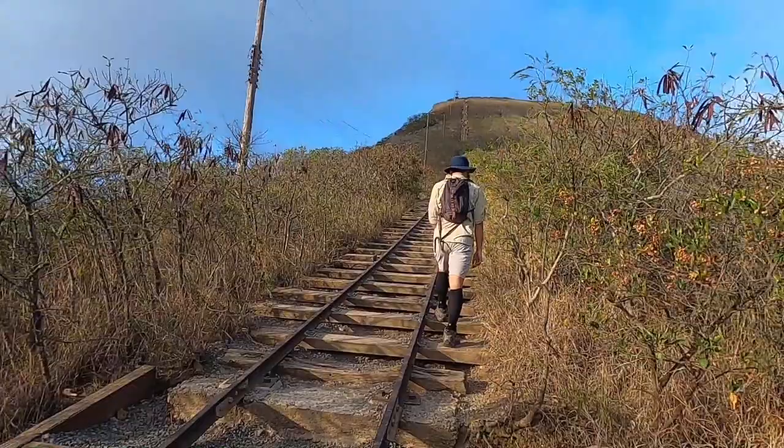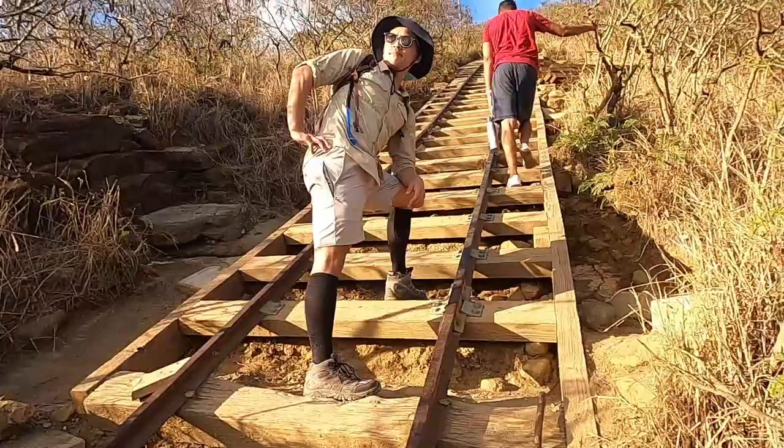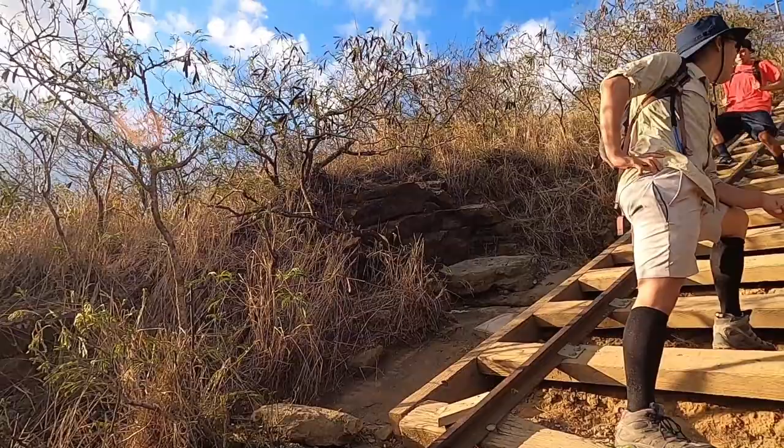We are almost halfway to the top. I think the bridge is halfway, but cardio is not happening today. Just waiting for me.